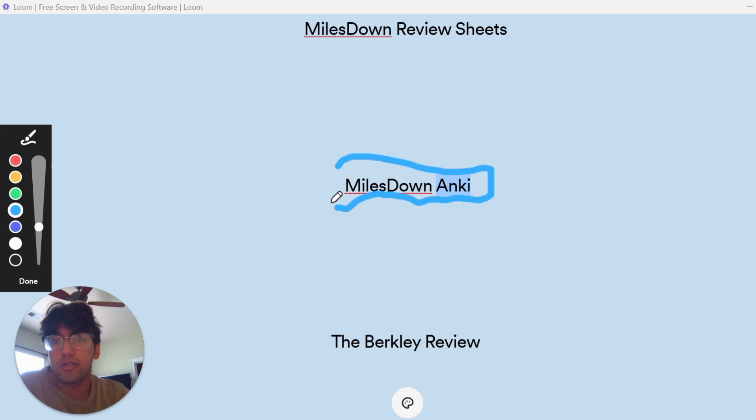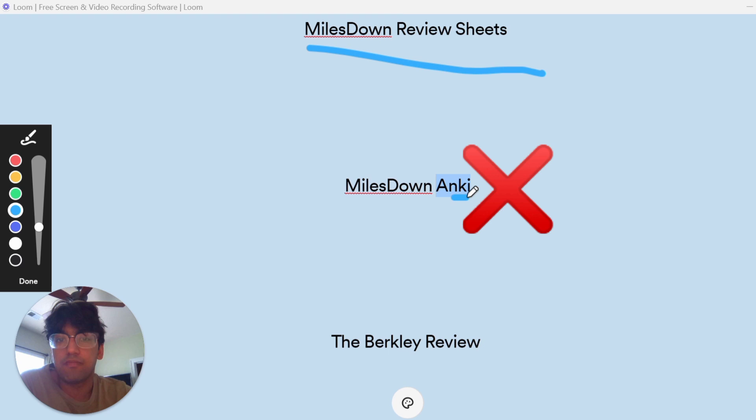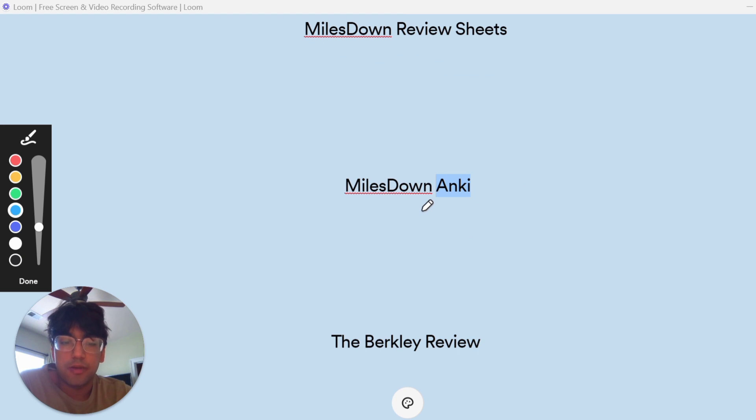If you're really serious about memorizing all the content and feel like you don't have a solid foundation, the Anki deck will help a lot. An added advantage is that in med school, at least 60% of my class uses Anki to study almost every concept, so students who used Anki for the MCAT had a leg up since they were already familiar with it. I should mention that I only used the review sheets — I tried Anki but it wasn't working for me, and I wanted to focus more on practice questions.